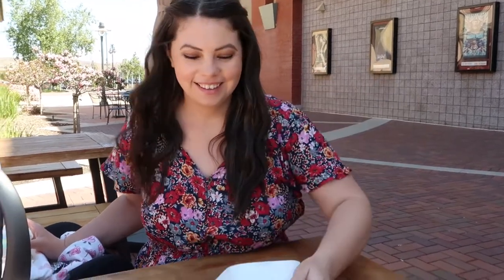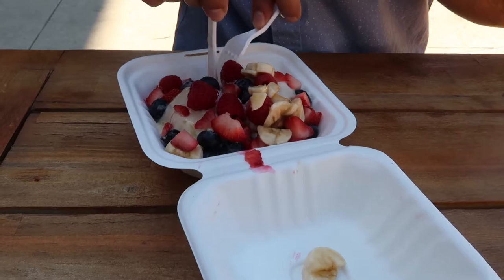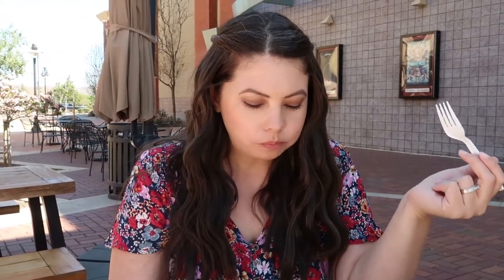I wanted to hold this up so you guys could see how big it is in comparison to my head. Fresh fruit — what kind of frosting does this one have again? It was cream cheese frosting. I think I'll take the banana-y half. That one is really good. Those are both really good — oh my gosh, those are so good!